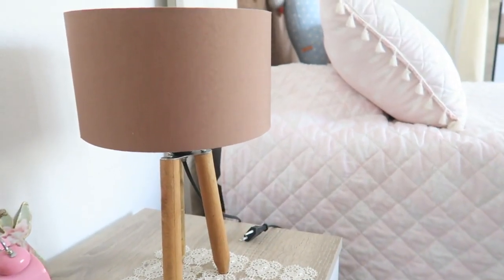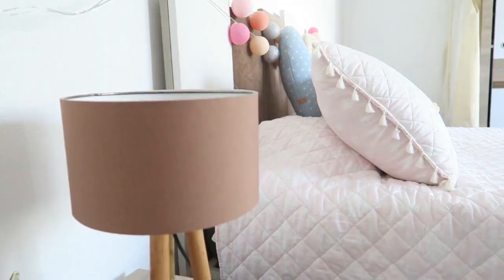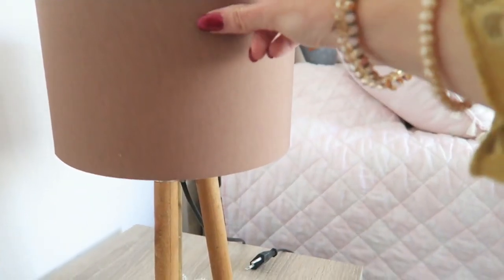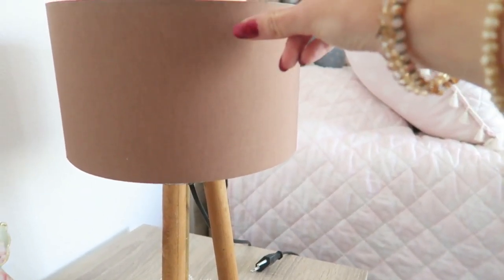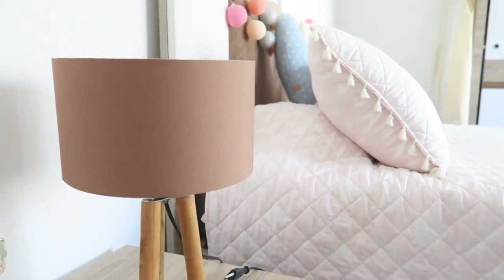So I wanted to show you this bedside table lamp. I got them from Tarantul here in Turkey and I think it looks really great with our bed and the closet. It is a really beautiful chocolate brown color — I have two of them, one on each side — and yes, I think it looks really nice with the bed.